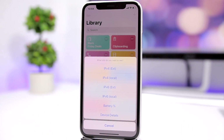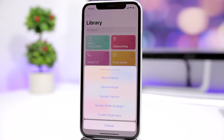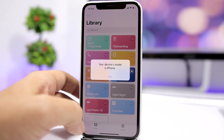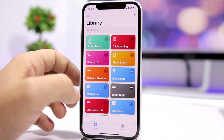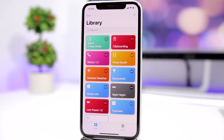iDevice Info will show you detailed information about your device. You can view your external or local IP, your battery percentage, and device details like device name, model, system version, screen brightness, and all that. Just tap it and it shows you your device model and all that cool stuff.